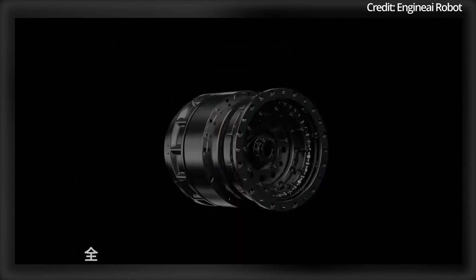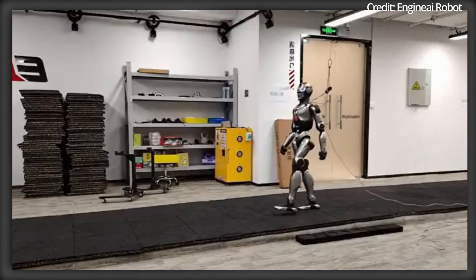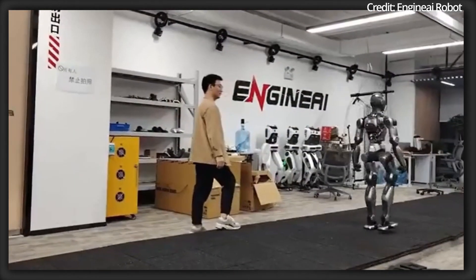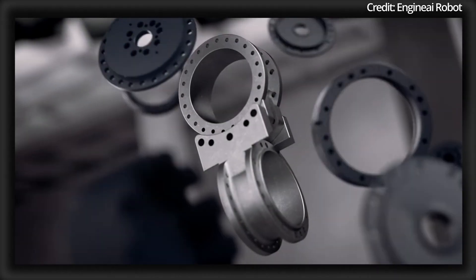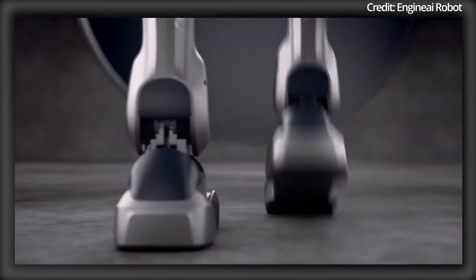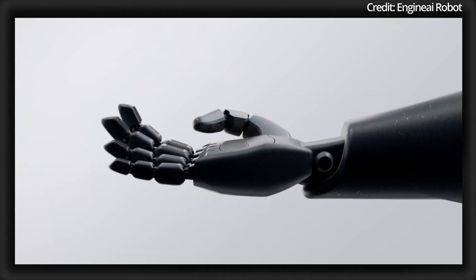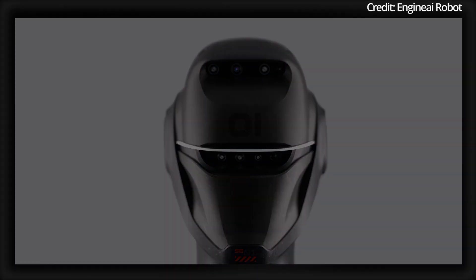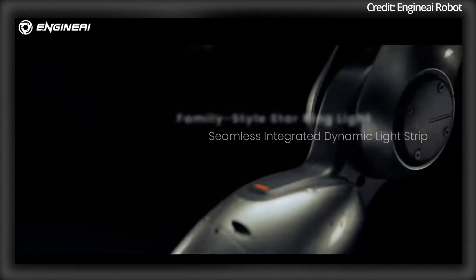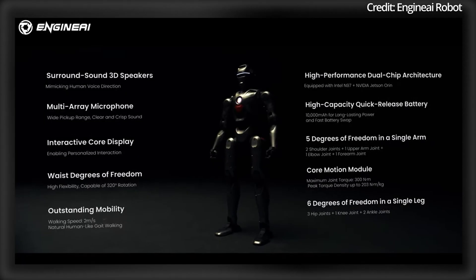By utilizing a proprietary harmonic joint module combined with advanced reinforcement and imitation learning techniques, Enjin AI is setting a new standard in robotic mobility. The robot's end-to-end neural network models enhance its task execution, and by using an x86 architecture with hardware including the Intel N97 plus NVIDIA's Jetson Orin, the PM01 offers high-performance dual-chip architecture with enhanced visual perception thanks to its built-in depth camera.